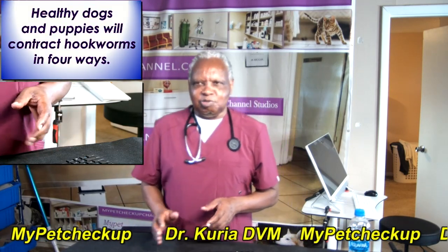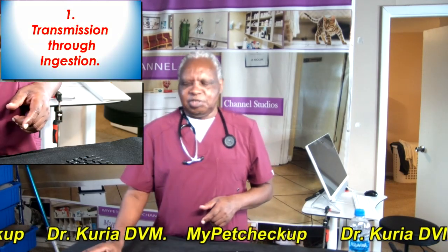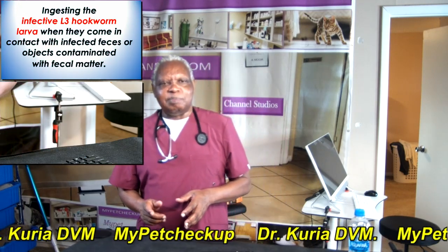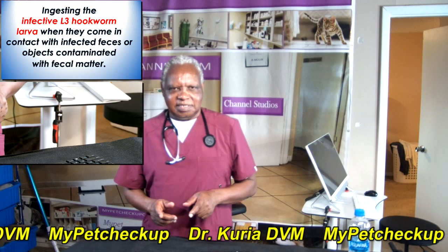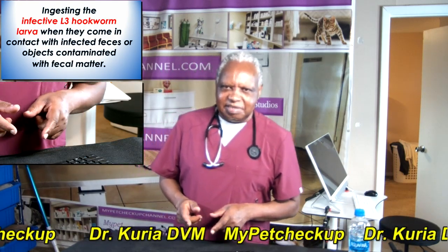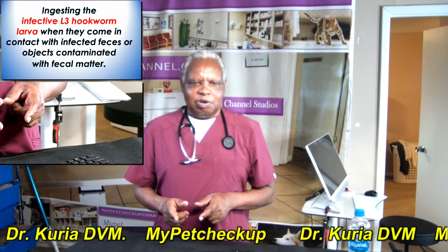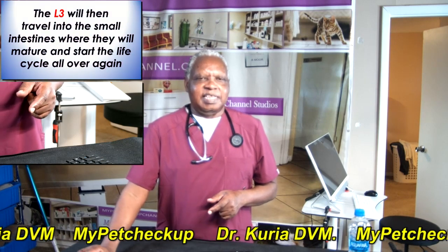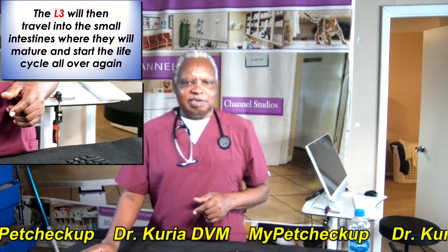Healthy dogs and puppies will contract hookworms in four ways. Number one, transmission through ingestion: dogs ingest infective L3 hookworm larvae when they come in contact with infected feces or objects contaminated with fecal matter. The L3 larvae then travel into the small intestines where they mature and start the life cycle all over again.